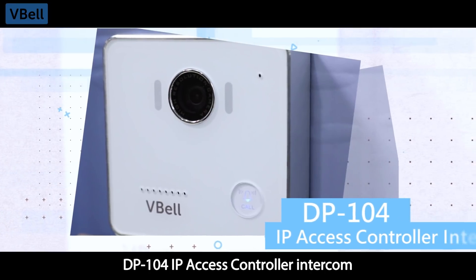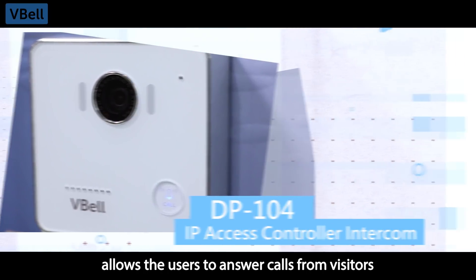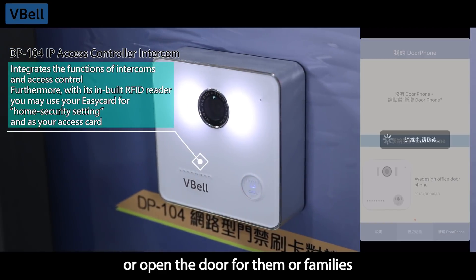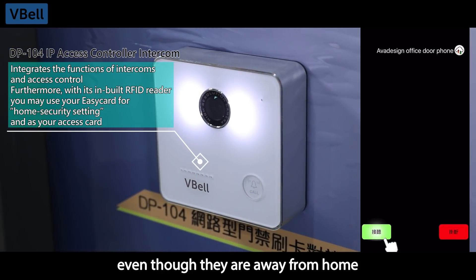The DP104 IP Access Controller Intercom allows users to answer calls from visitors, or open the door for them or family members, even though they are away from home.